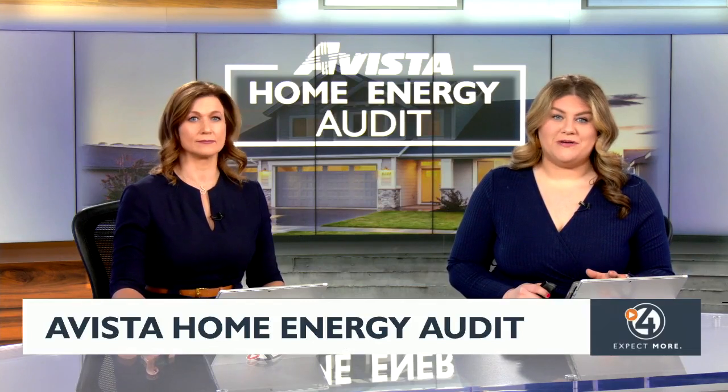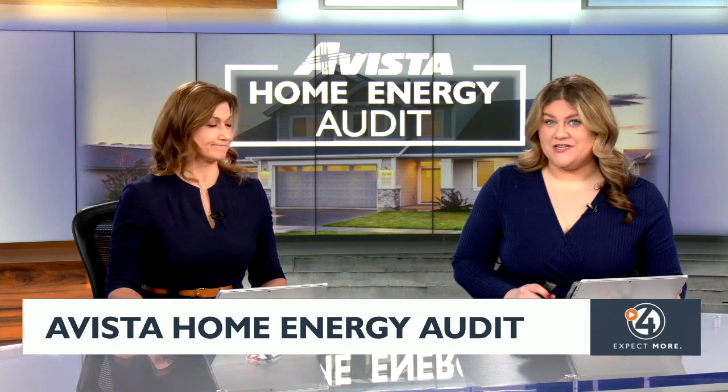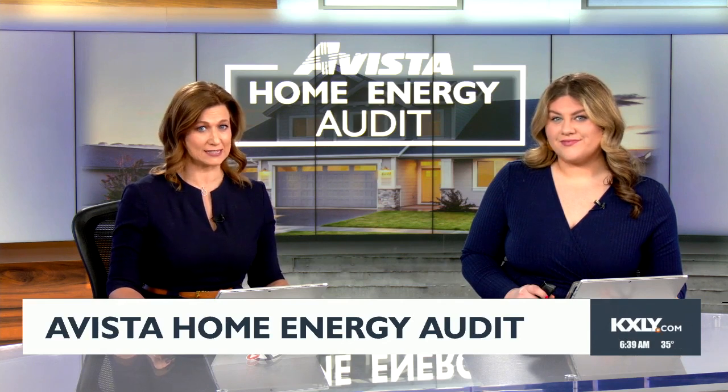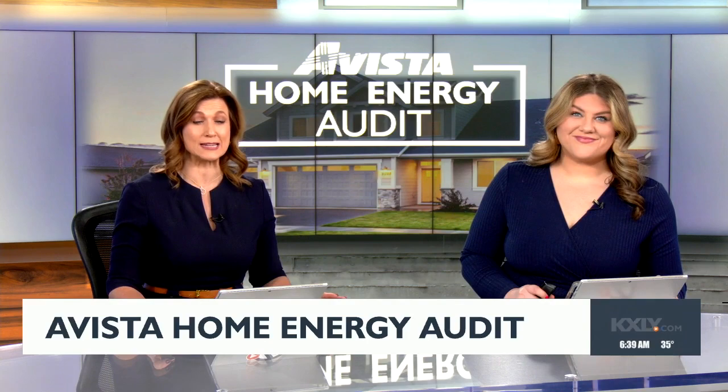An energy bill in the dead of winter can be a real drain on your budget, especially if your home isn't energy efficient. A Vista will actually send a professional to your home to help you find ways to save energy and money.